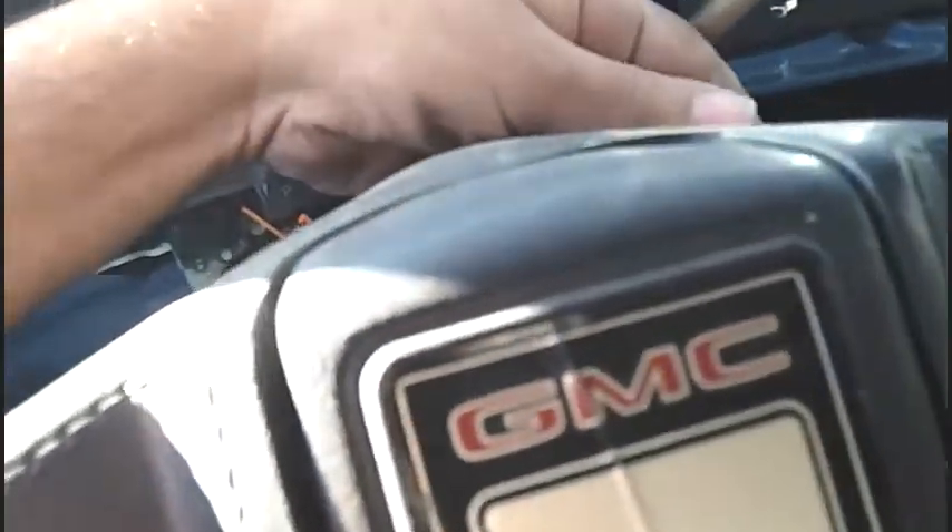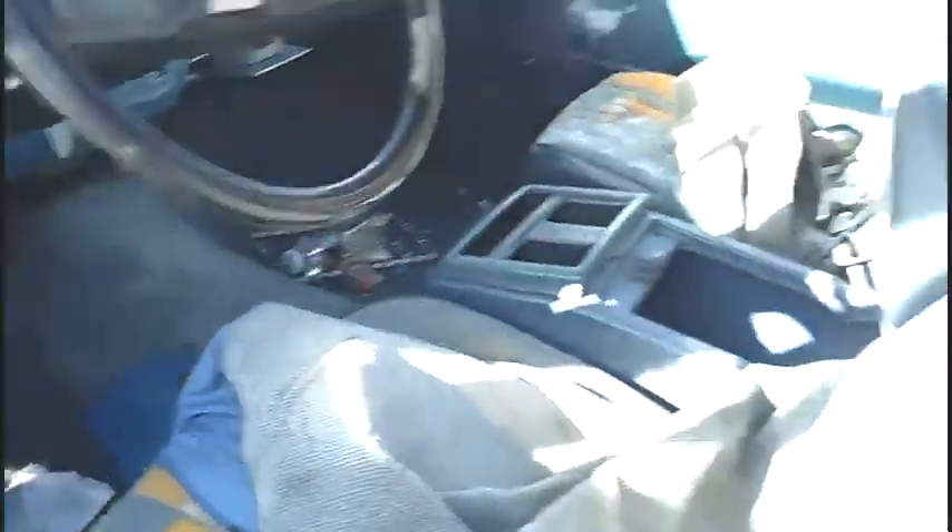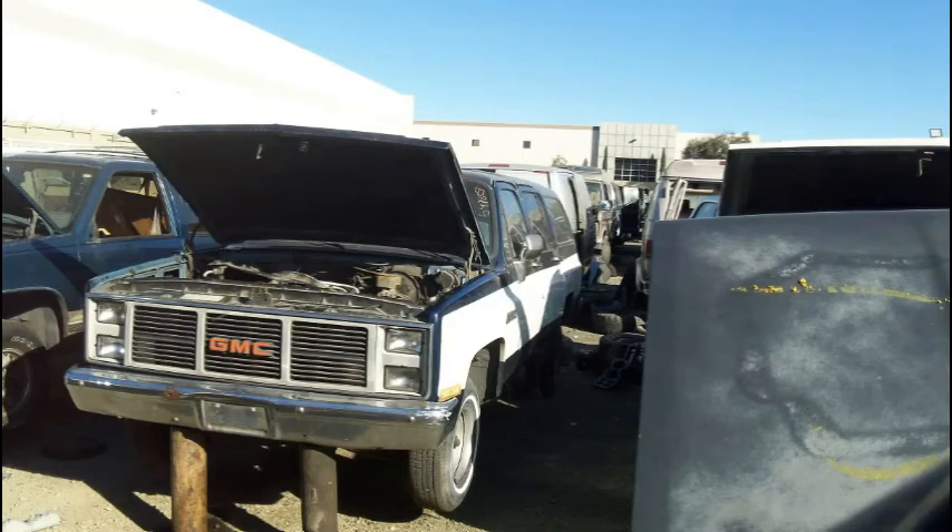It had one of those redneck keys in it. Yeah, I like the color of this thing — it's nice. Alright, let's see what else is available. This place is full of Suburbans, guys.